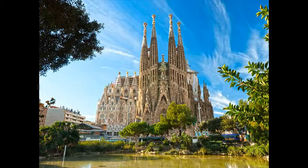Gaudí's work would go on to have a tremendous impact on subsequent generations of modernists. Antoni Gaudí, La Sagrada Família, 1883.